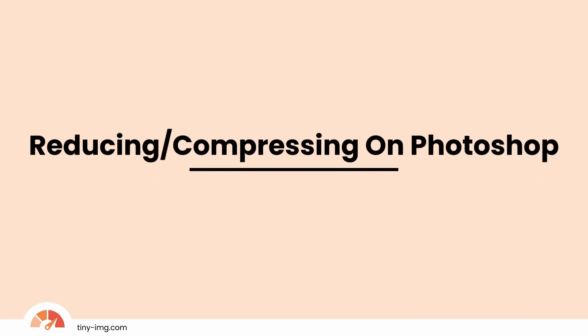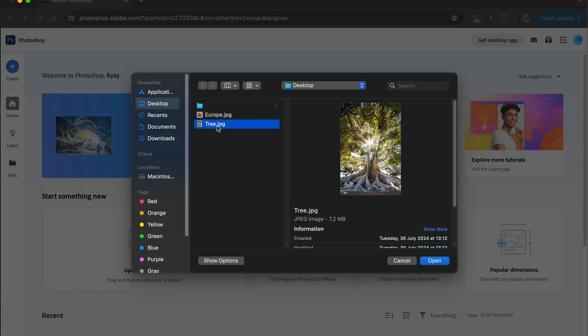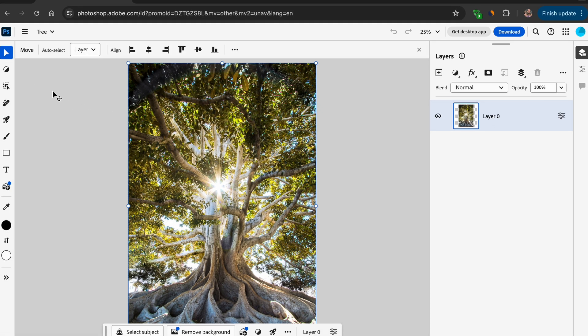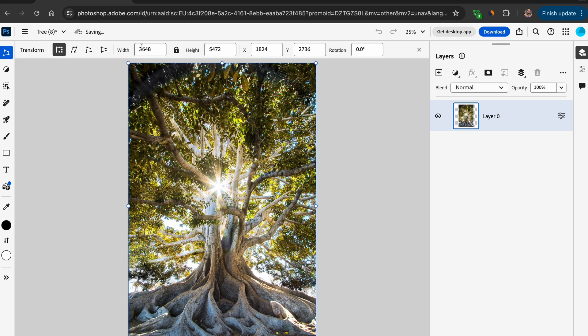Reducing and compressing using Photoshop. Open the web or app version of Photoshop and upload an image. From here there are a couple of options. First, click the arrow icon at the top left and select Transform. Now you can manually crop the width and height, toggle the aspect ratio, adjust the X and Y axis, and even rotate.